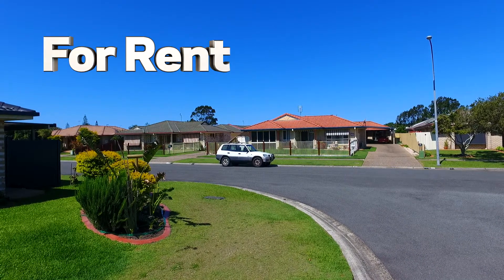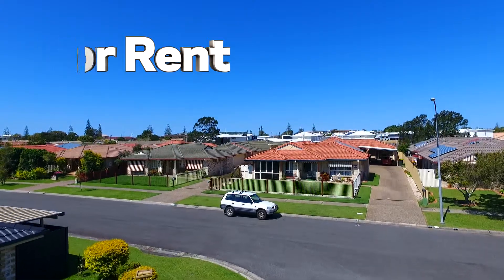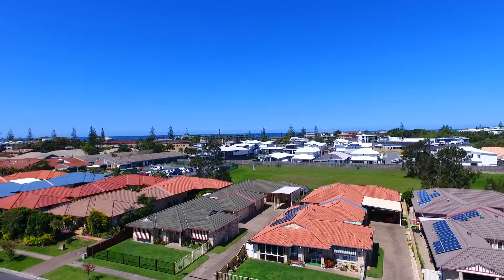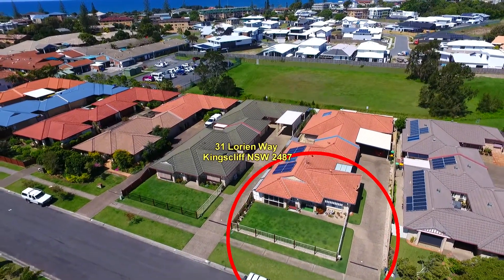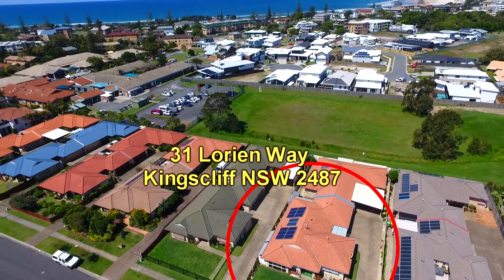Welcome to another rental property video presentation by Kingsliff Sales and Rentals. This time we're using our drone and we're showcasing 31 Lorien Way in Kingsliff. What we have on offer here is a spacious three-bedroom duplex in a quiet street and close to the beach.